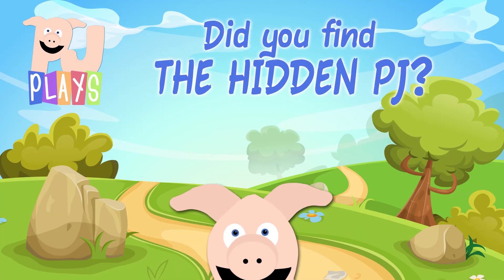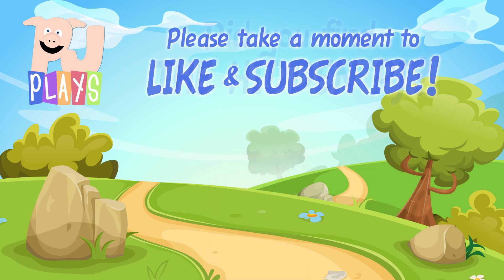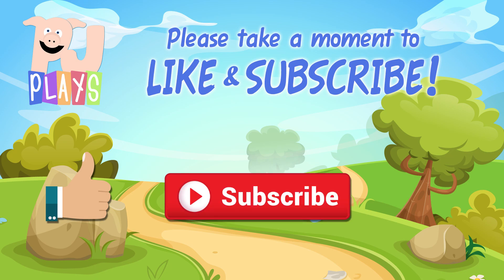Did you find the hidden PJ in today's episode? If not, go back and try to find him — it's a whole lot of fun. If you liked today's video, press the thumbs up button for me. And if you really liked it, press that subscribe button and ring that bell! It really helps me a whole lot!